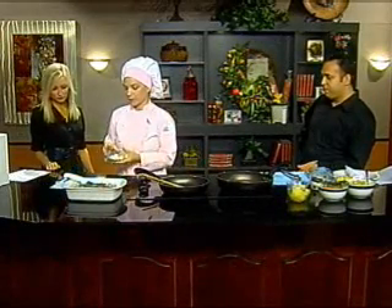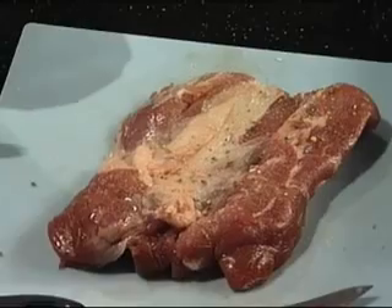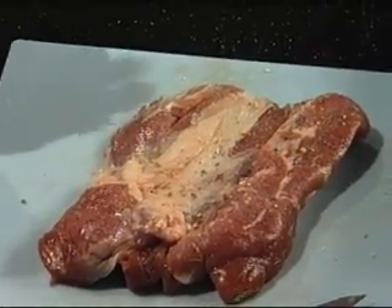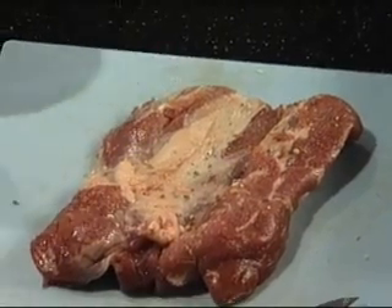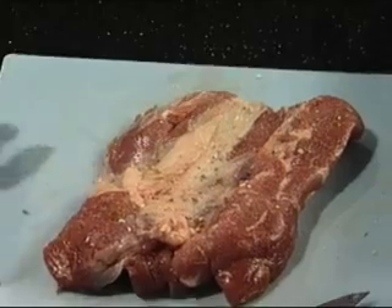I put some of my spices here. So it's salt, pepper, oregano, gefsico, and vajarica. I mix all together. They give a very good taste to the meats.